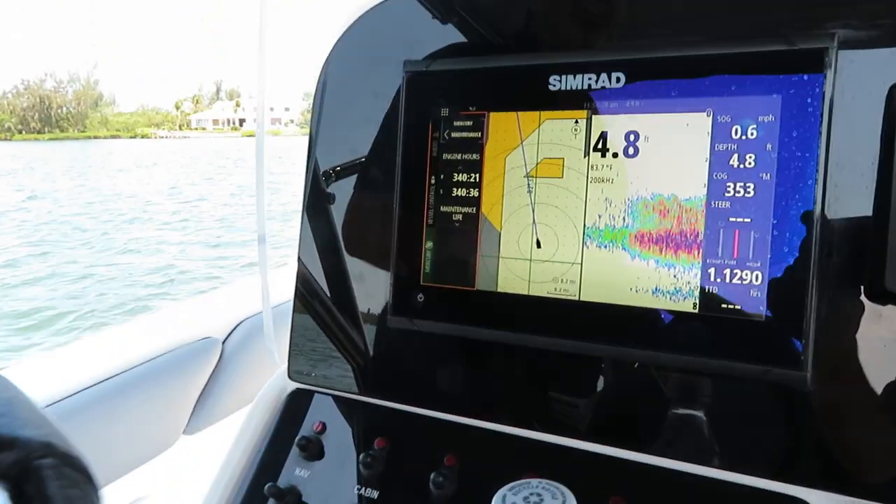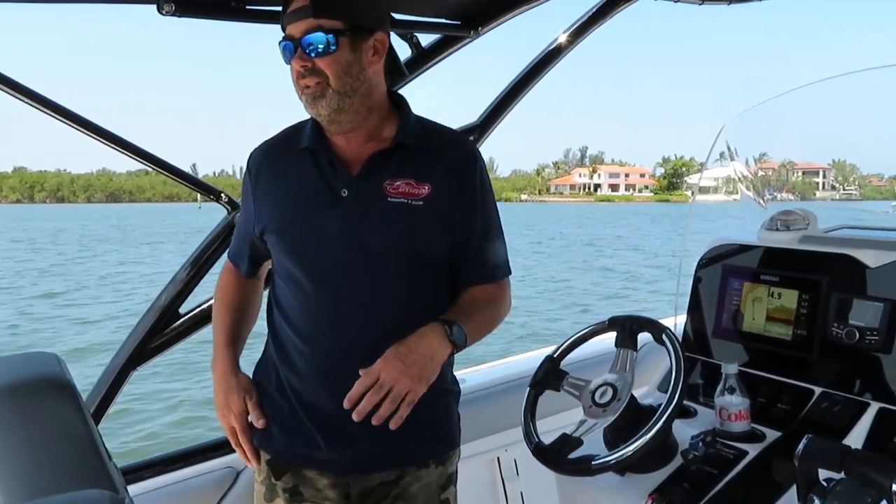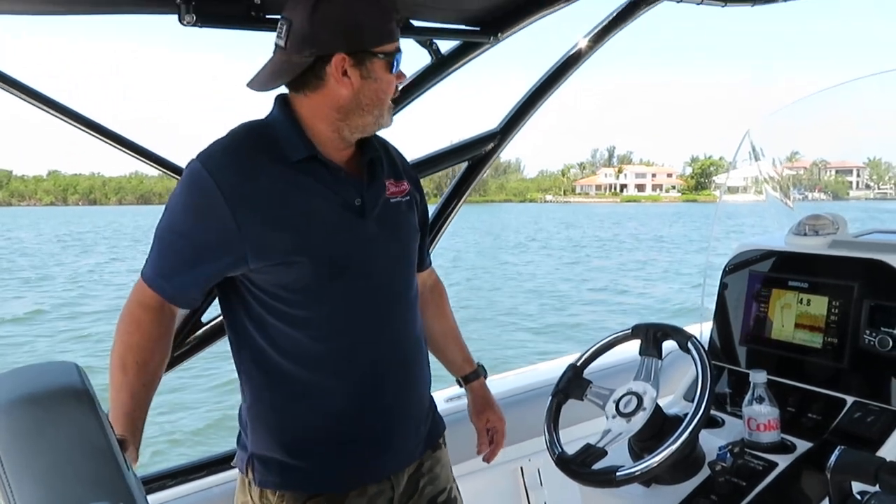The 300-hour big service was just completed by us, which includes water pumps, plugs, thermostats, oil, filters, fuel filters, fuel water separators — you name it. Everything's been done. The boat is 100% turnkey and ready to go, so you don't have to do anything.